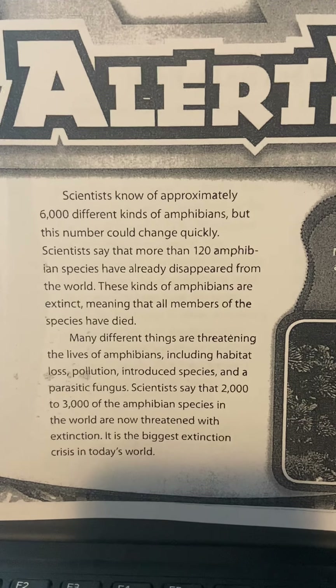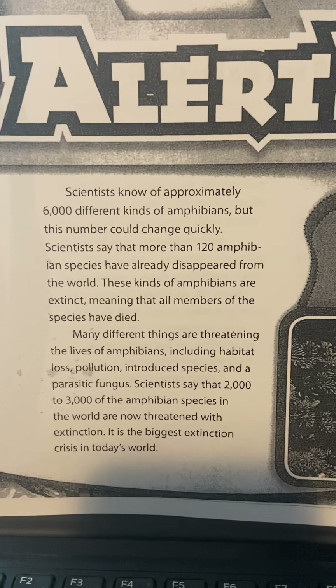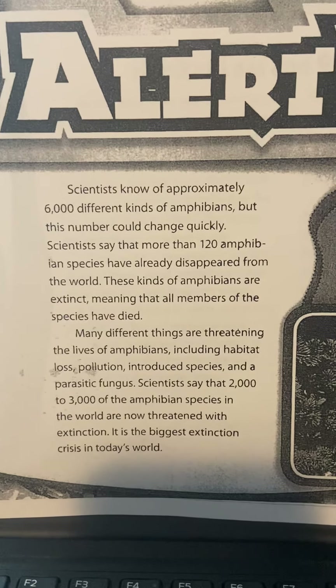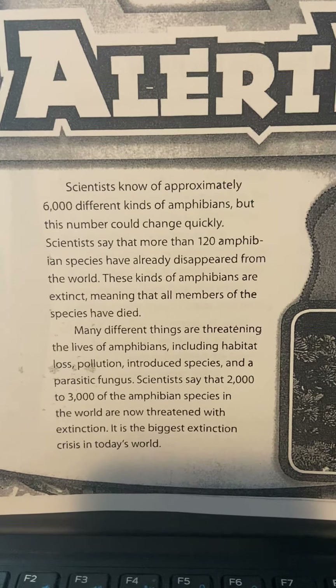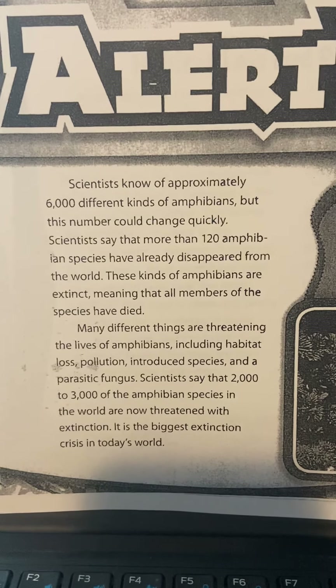Many different things are threatening the lives of amphibians, including habitat loss, pollution, introduced species, and a parasitic fungus. Scientists say that 2,000 to 3,000 of the amphibian species in the world are now threatened with extinction. It is the biggest extinction crisis in today's world.